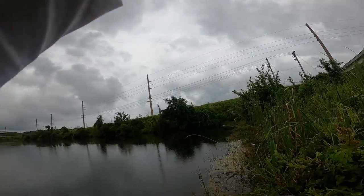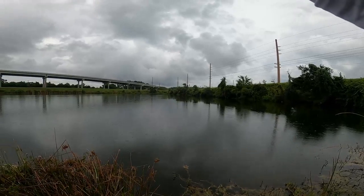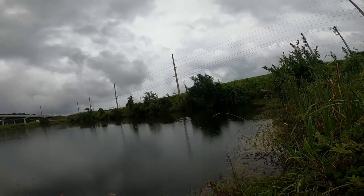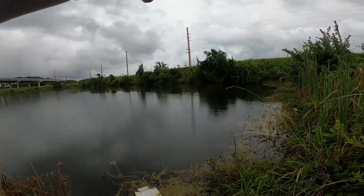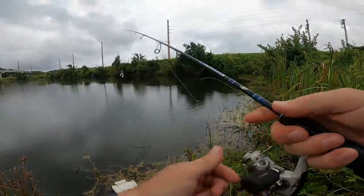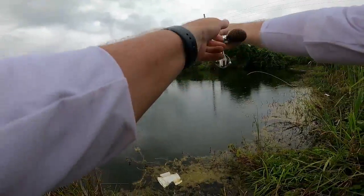Fish on! Let's see if we can keep it on this time. He's going to run at me — and that's how he threw it off the last time. He got right up to the surface and threw it. But that seems to be the spot right there.